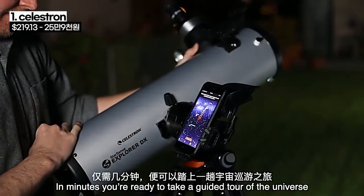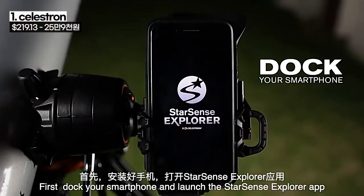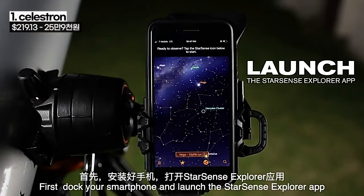In minutes, you're ready to take a guided tour of the universe. First, dock your smartphone and launch the StarSense Explorer app.